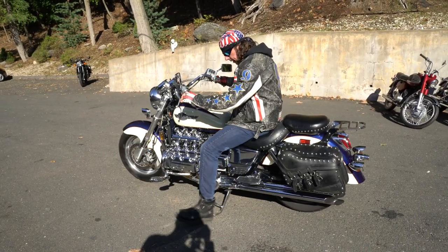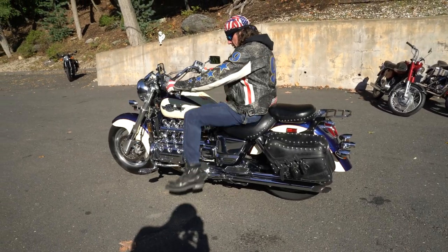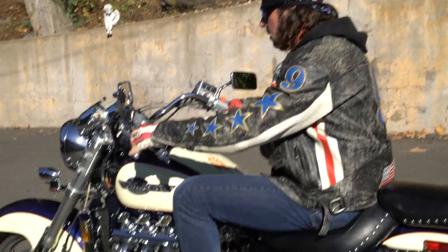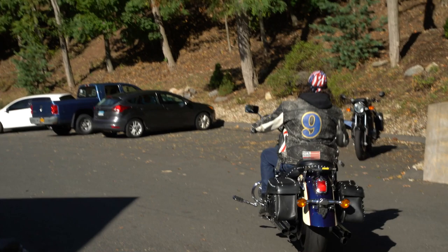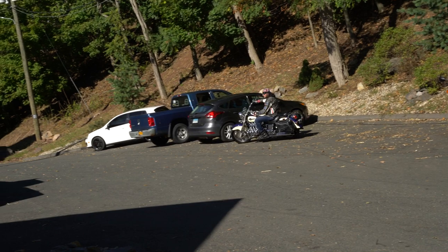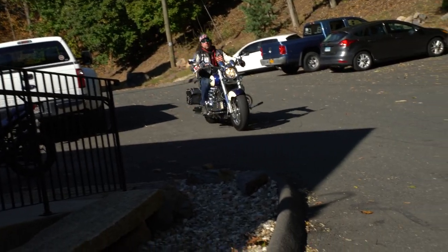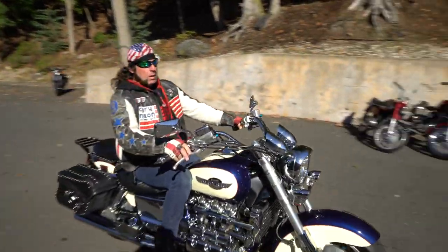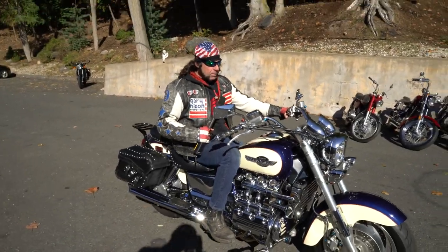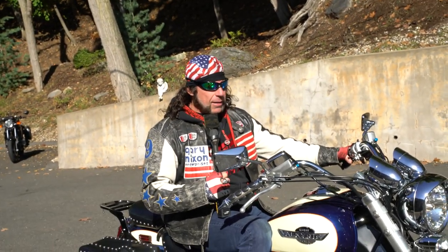Typical Honda quality. The sound is intoxicating — I just want more. If you're looking for a classic custom unlike any other, buy this bike. If you're looking for a bike you'll never outgrow, buy this bike.